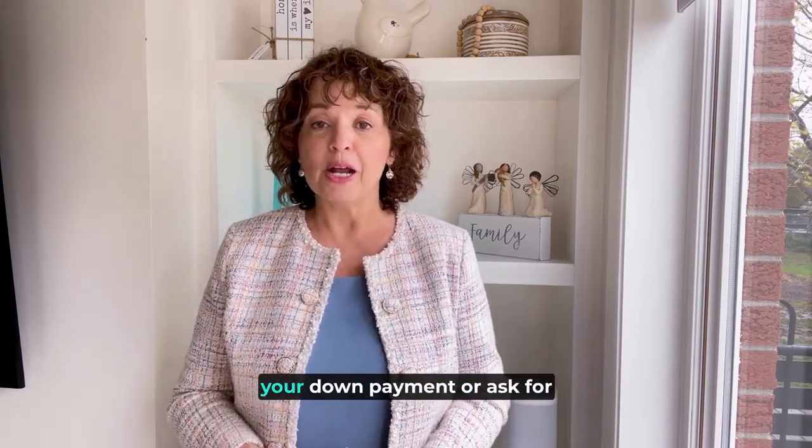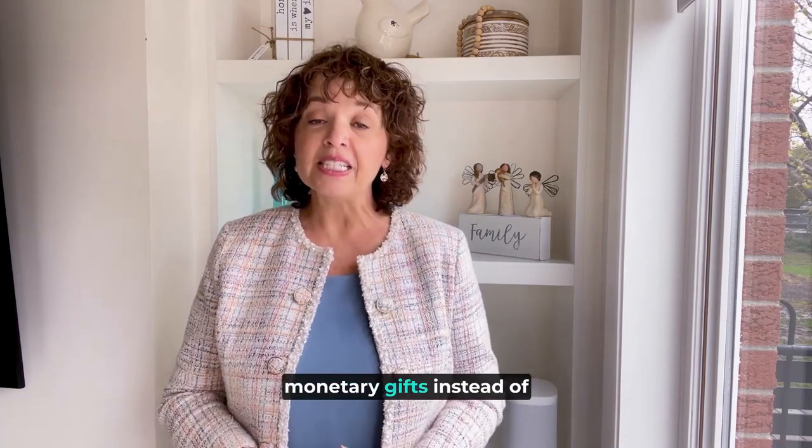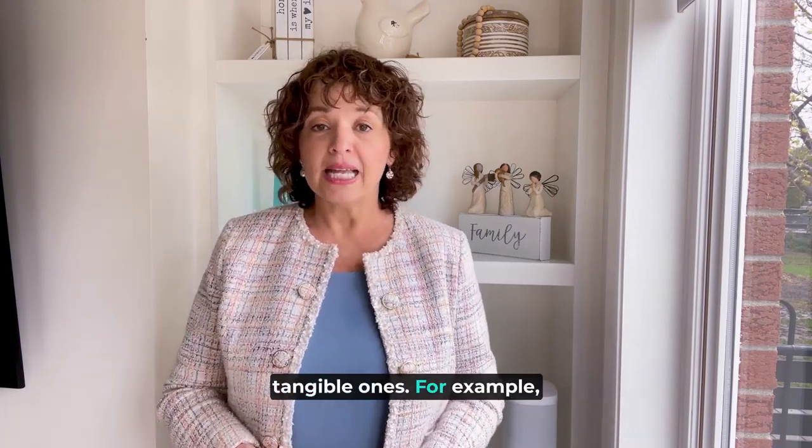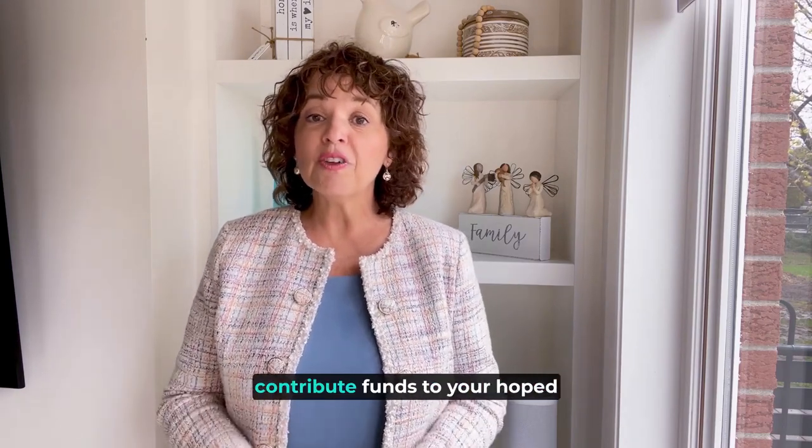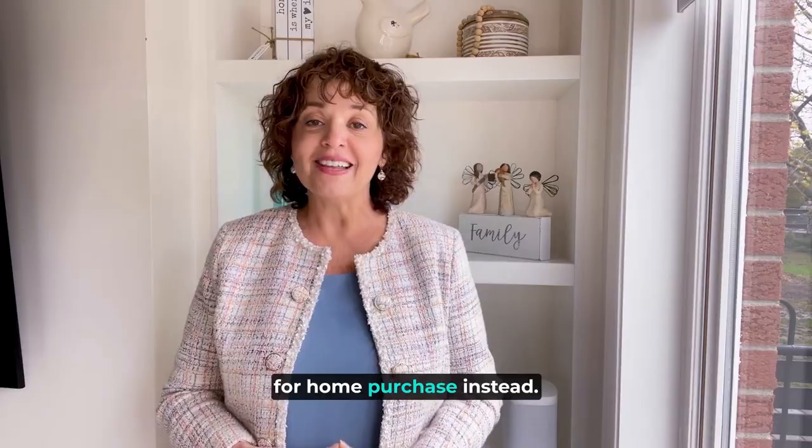Another way to tap your network for help is to crowdfund part of your down payment or ask for monetary gifts instead of tangible ones. For example, if you're getting married soon, you could skip the wedding gift registry and ask guests to contribute funds to your hoped-for home purchase instead.